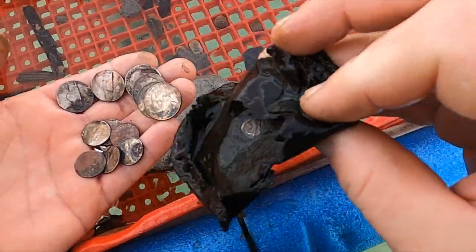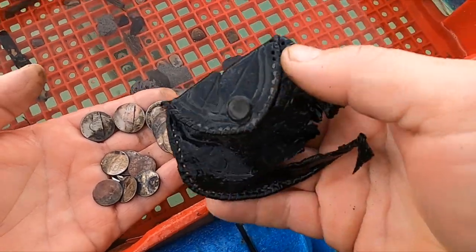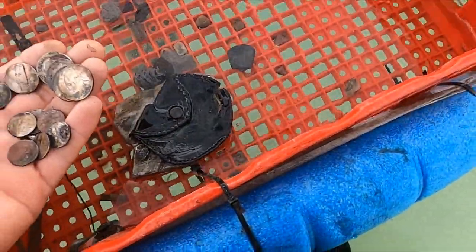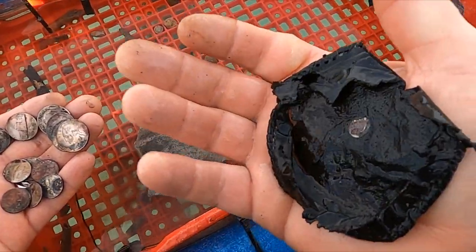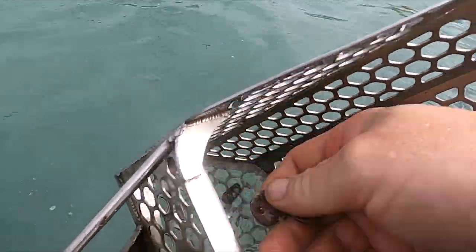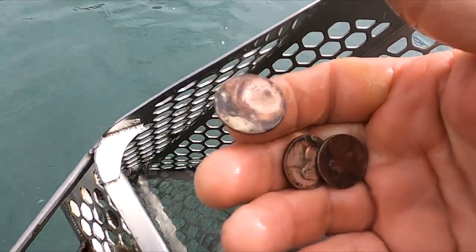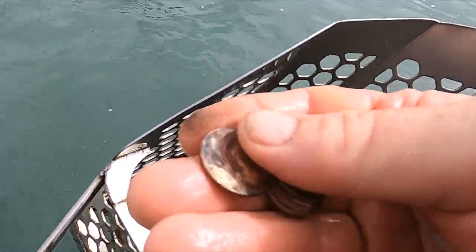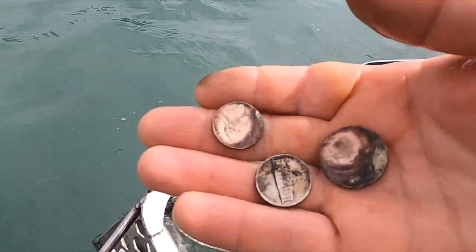Oh look at that — they dug up a little purse. I didn't even notice that. Yeah, it's a little coin pouch — no wonder! Well, that's cool. There's not a bad little scoop. There's three more coins, looks like they're all sitting on each other. I wonder if these were out of that pouch I found.